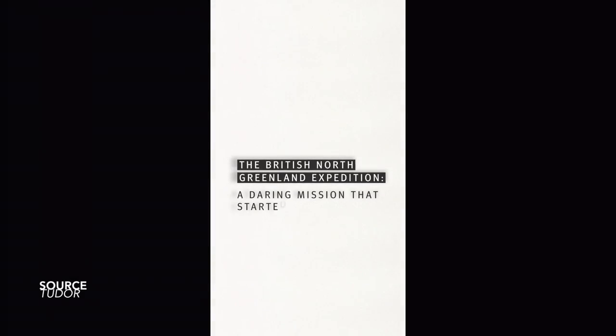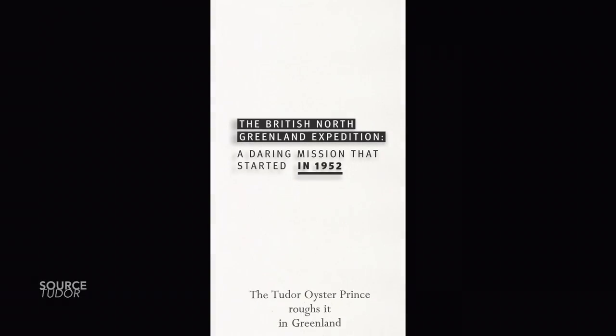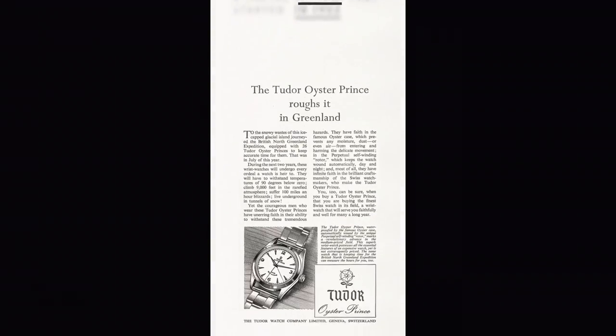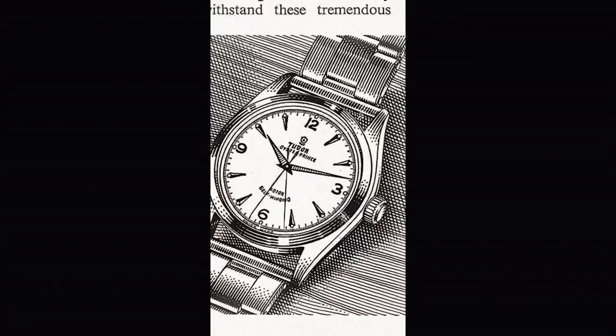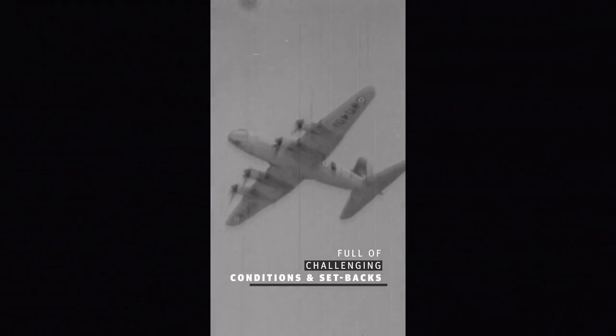So why are we talking about the British North Greenland Expedition? On Sunday July 3rd, Tudor took to Instagram and shared a story documenting the original Oyster Prince model used for the expedition, with a final page featuring a countdown timer marking the 70th anniversary of the Greenland expedition, saying 'strap yourself in.' I think we should all be prepared for a watch release — and at the time this video goes live, it's happening in two days.